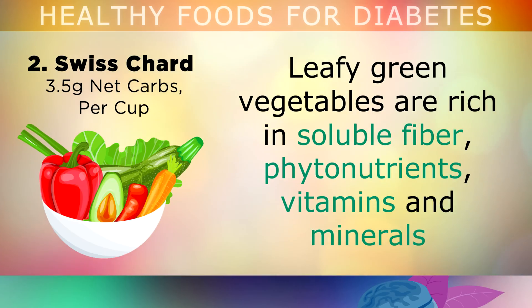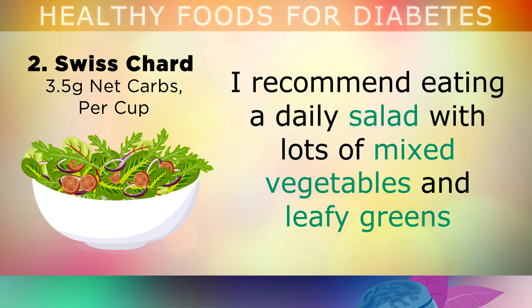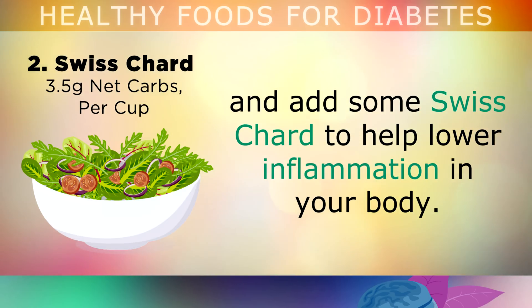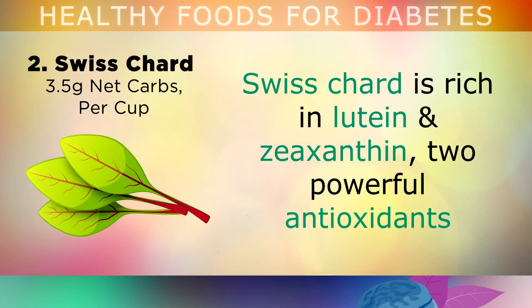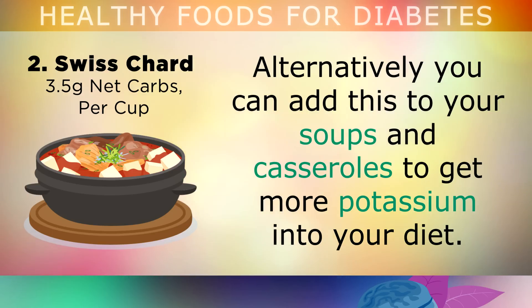Swiss chard. Leafy green vegetables are rich in soluble fibre, phytonutrients, vitamins and minerals, which can all help to lower your blood sugars naturally. I recommend eating a daily salad with lots of mixed vegetables and leafy greens, and also add some Swiss chard to help lower inflammation in your body. Swiss chard in particular is rich in lutein and zeaxanthin — two powerful antioxidants which support healthy eyes and help prevent diabetic retinopathy. You can also add Swiss chard into soups and casseroles to get more potassium into your diet.